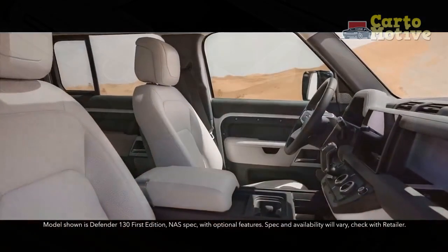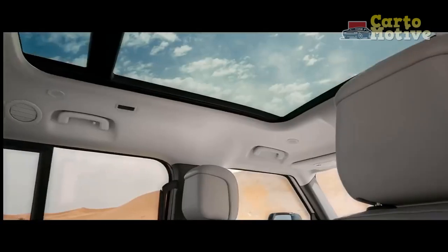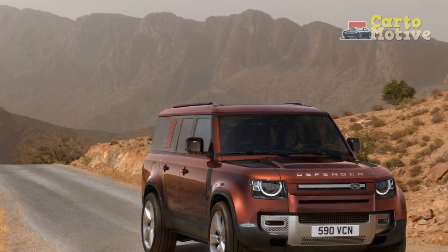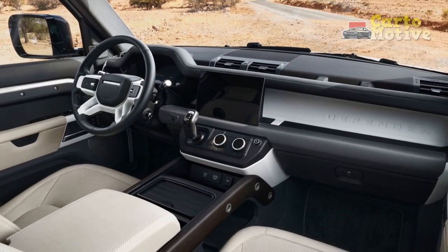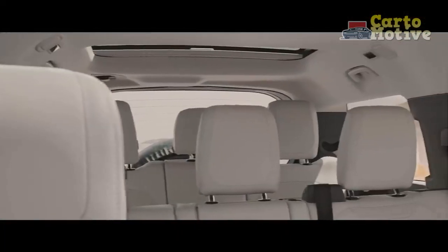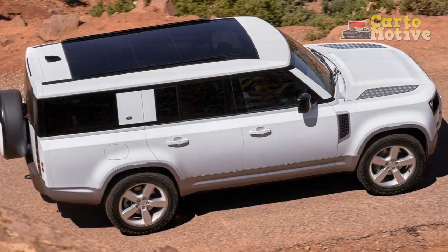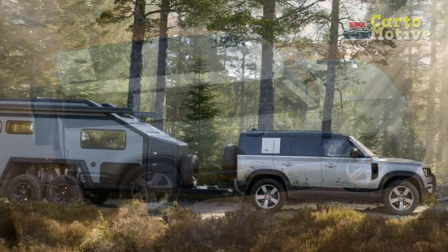As for performance, while the base 2.0L engine in the P300 variants gets the job done, the inline-six is the one you want, and the V8 exists mainly for performance freaks with deep pockets. The base powertrain delivers 296 hp and 295 lb-ft of torque, translating to a 0-60 mph dash in around 7.2 seconds. Stepping up to the mild hybrid P400, outputs rise to 395 hp and 406 lb-ft with a 0-60 mph time of about 6.1 seconds, while the supercharged V8 cuts that to around 5 seconds. They're all rather thirsty, with the V8 drinking the most at a combined figure of around 16 mpg.